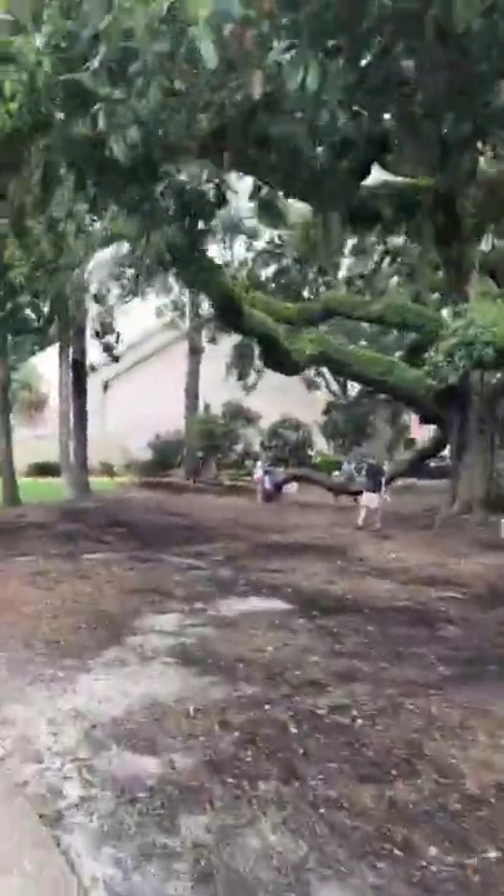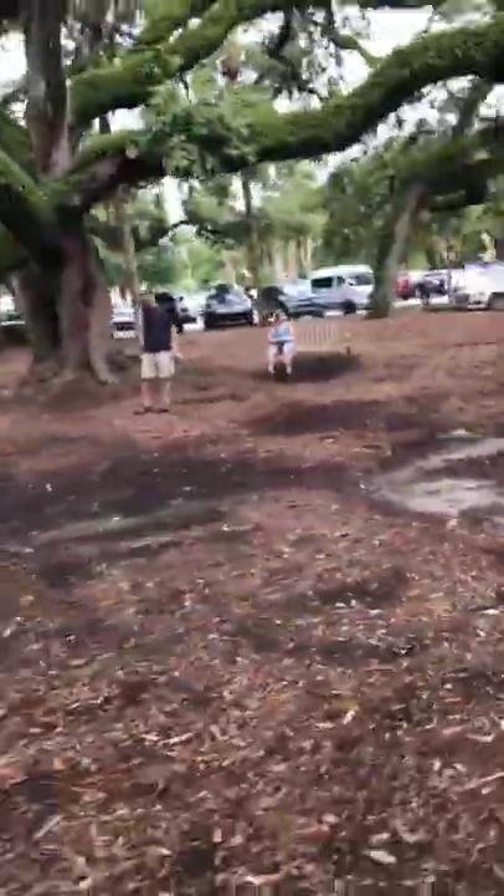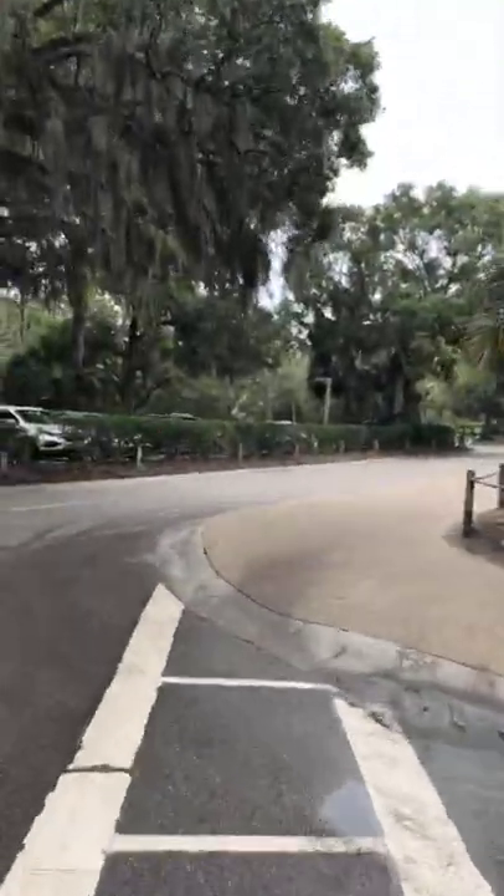This is a tree we call Lowrider for obvious reasons. What do you like to call it? Limbo tree? That was Lowrider, also known as Limbo tree. We've named different trees.